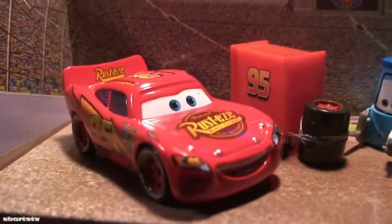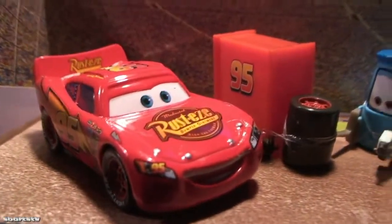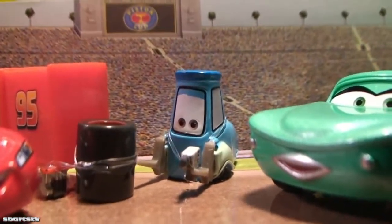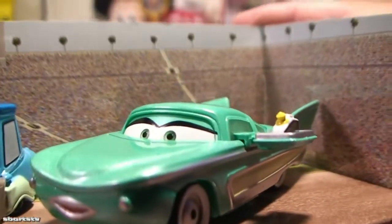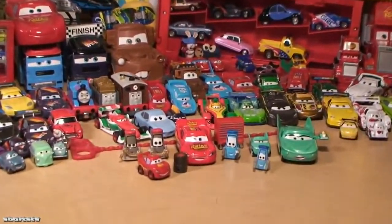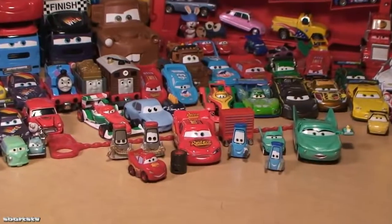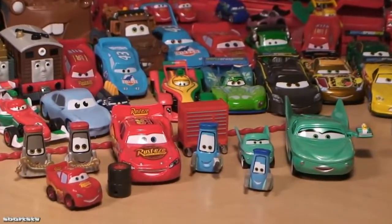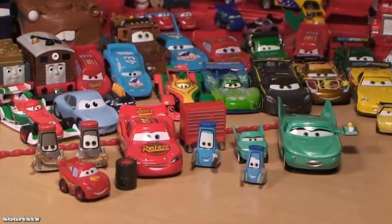Look at that, so nice! I only want to take it out of the box. Piston Cup — and there it is, race fans! We have the Piston Cup Pit Row with Flo, Guido, and Lightning McQueen.